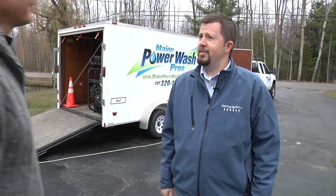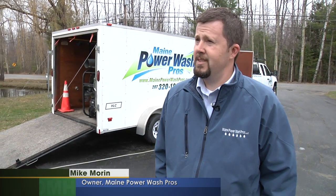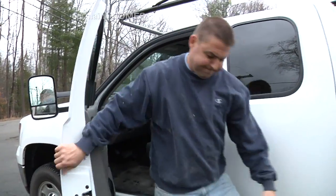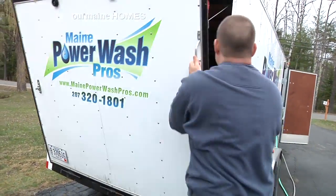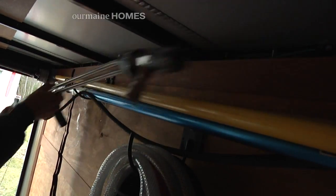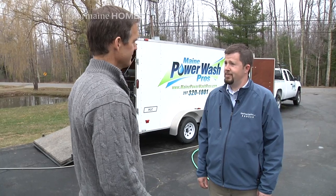Maine Power Wash Pros cleans the exteriors of homes. We do deck restoration as well as roof washing. With house washing, what we do is we use hot water on the exterior of the surface — it does a much nicer job on getting things clean. You wouldn't use cold water on your dishes. Hot water works the best. We apply a detergent and it gets everything really sparkling clean.